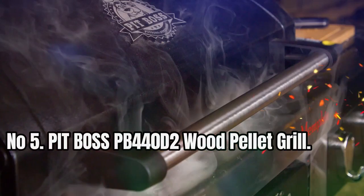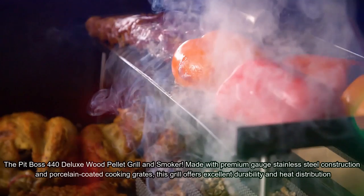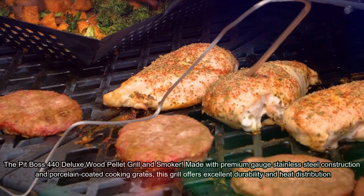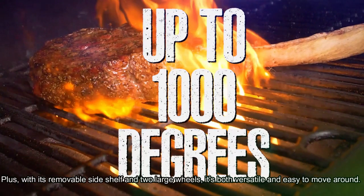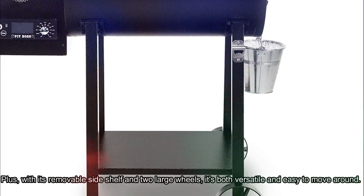Pit Boss PB440D2 Wood Pellet Grill — The Pit Boss 440 Deluxe Wood Pellet Grill and Smoker. Made with premium-gauge stainless steel construction and porcelain-coated cooking grates, this grill offers excellent durability and heat distribution. Plus, with its removable side shelf and two large wheels, it's both versatile and easy to move around.